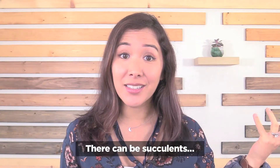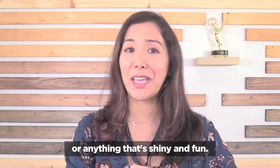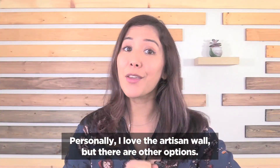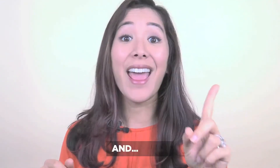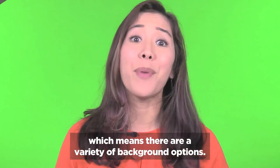There can be succulents, candles, items from your video sponsors, or anything that's shiny and fun. Personally I love the artisan wall, but there are other options. We also still have our white screen and the green screen, which means there are a variety of background options.